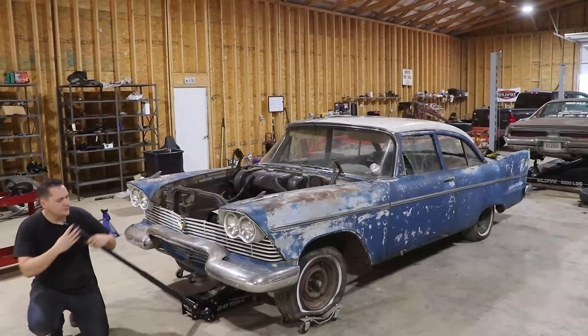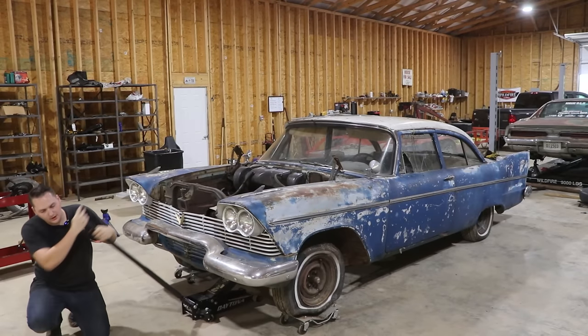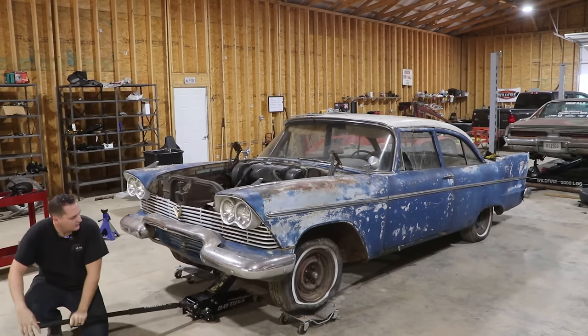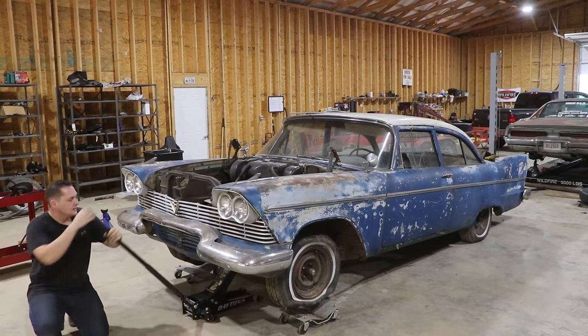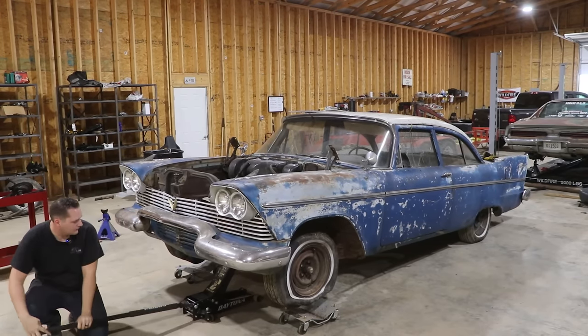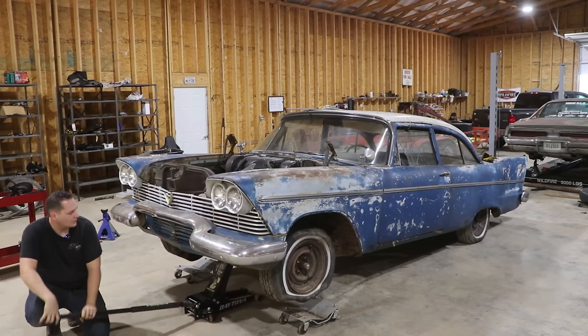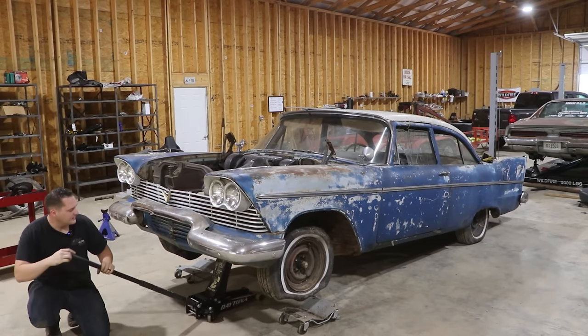Going to the junkyard, I bought the spindles, caliper mounting brackets, dust shields, hardware, and a brake proportioning valve for $75. That saved me a bunch of money — I didn't have to spend on a conversion kit or buying all the pieces and parts separately, so it all just worked out perfectly. We're about to throw all this stuff on and see how it fits.